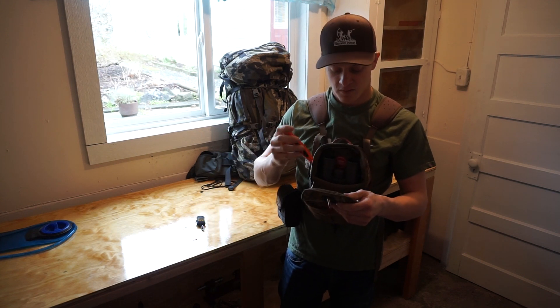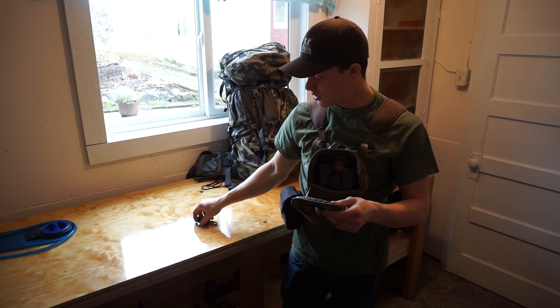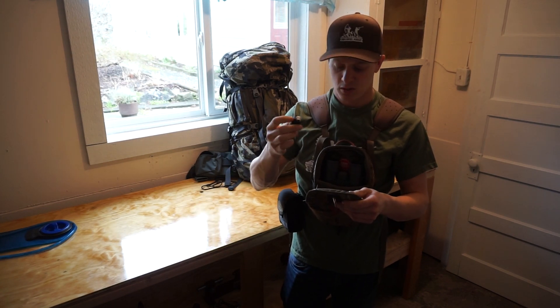I put my Havalon knife in there with the extra blade, and then the little cleaning thing from Cabela's to clean your lenses.